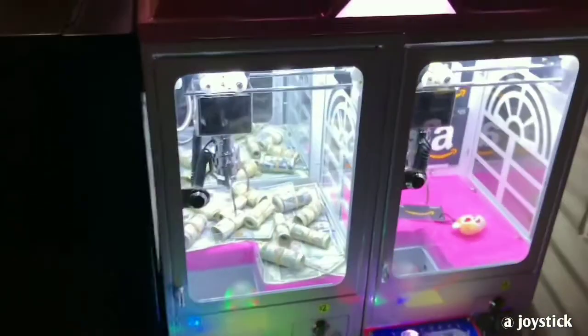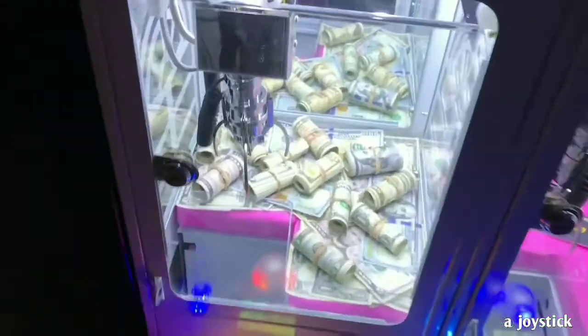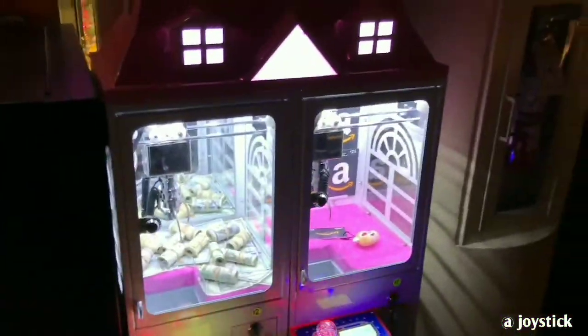If you're running out of cash and you want to make some quick money, there is a mall where you can make money by using a joystick.